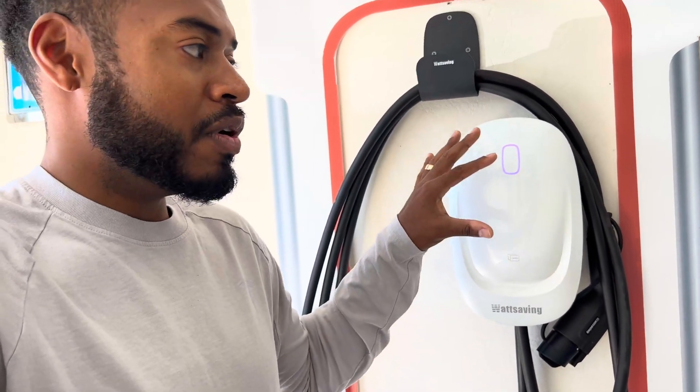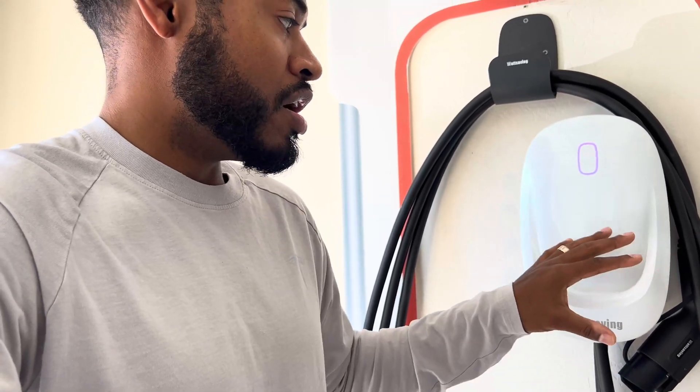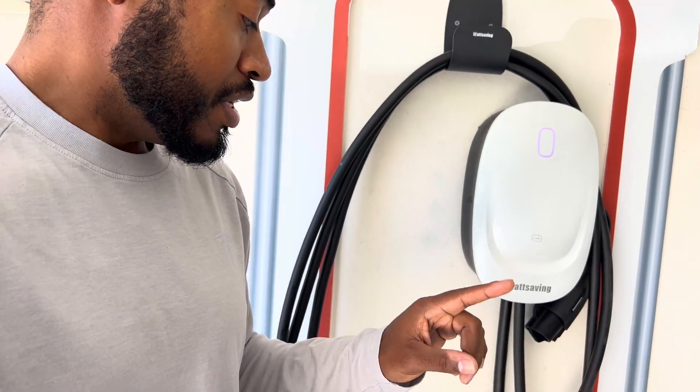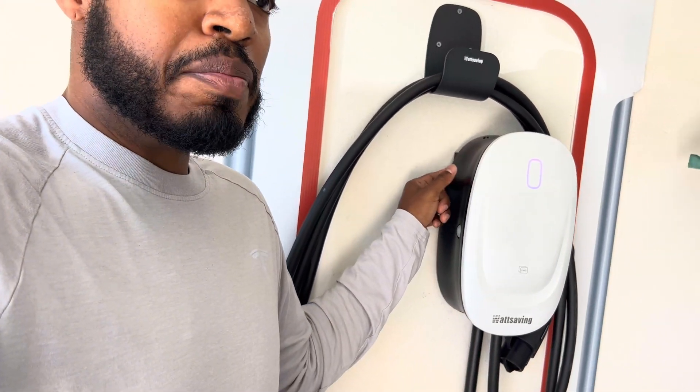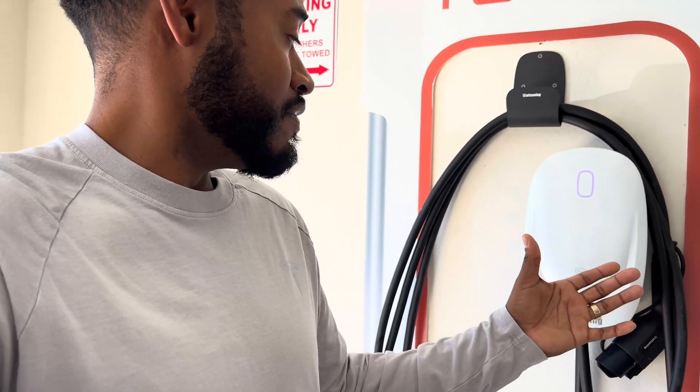A couple more things about the Watt Saving wall connector: I love the simplicity of the design, especially in white — it blends right into the wall without drawing attention like some of the funkier ones on Amazon. It was also super easy to install. You just line up the charge cable, there's a mounting bracket on the back that takes four screws, and it only took me about five minutes. That's really it — discount codes are linked in the description below. Thanks for watching, this has been Blake Check, and that's a wrap.